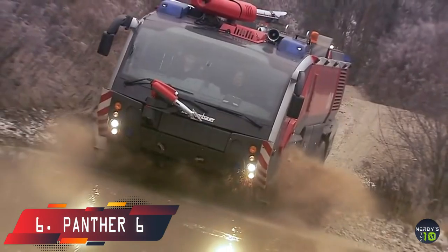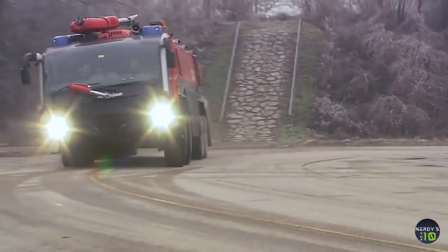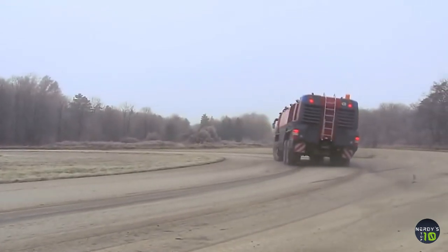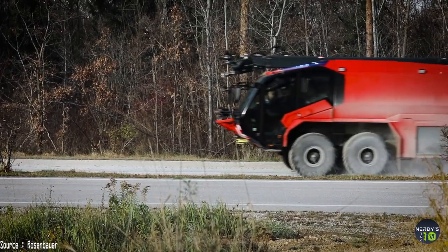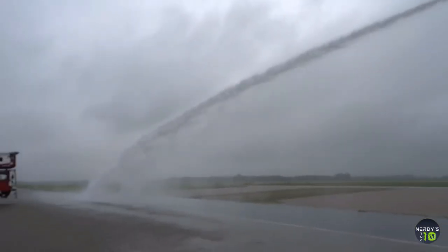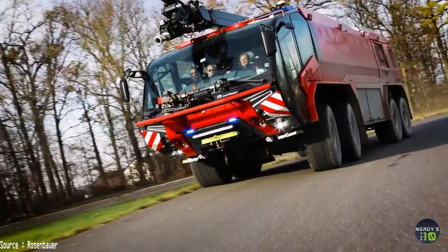At number 6 is the Panther 6, a multipurpose high-performance truck made in Austria that measures 37 feet long and weighs 72,700 pounds. It has a 750-horsepower engine and can achieve speeds of 75 miles per hour. It has a tank capacity of 3,700 gallons and can expel 2,300 gallons of water per minute, with a double water expulsion system with a range of 328 feet. It has a safe driving system and can accelerate from 0 to 50 miles per hour in 31 seconds.